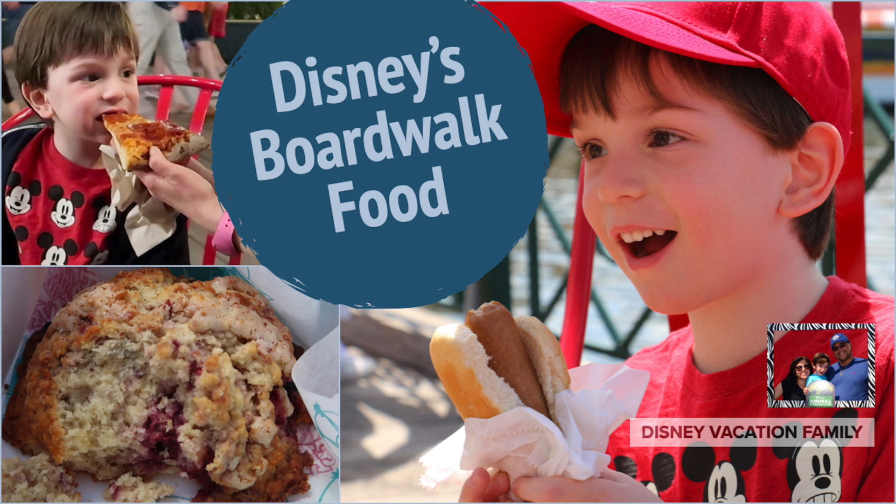Join us today as we show you some of the quick food options on Disney's Boardwalk. We're going to take a look at the pizza window, Boardwalk to Go, the Boardwalk Bakery, and Ample Hills Creamery.